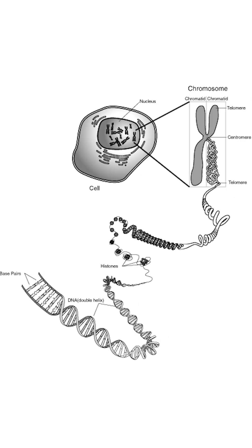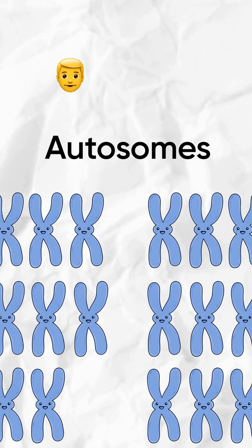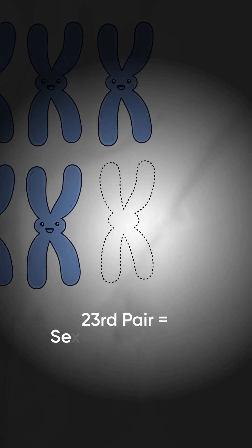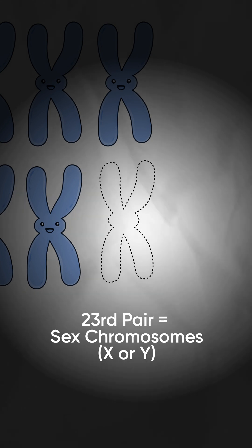Sequences of DNA make up genes, and strands of genes make up chromosomes. We human beings have 23 chromosomal pairs, one side from the mother and one side from the father. 22 of these pairs are known as autosomes, which look the same in both males and females. However, the 23rd pair is known as the sex chromosome — XX for females and XY for males.